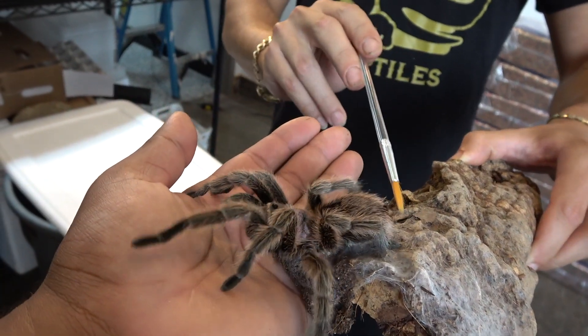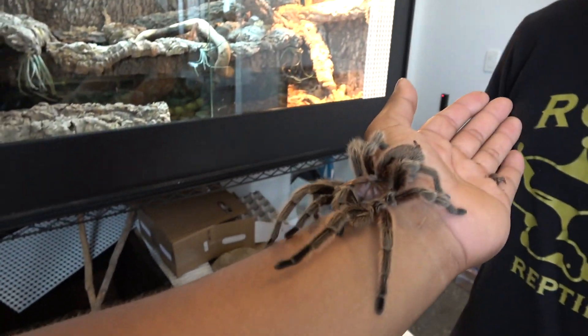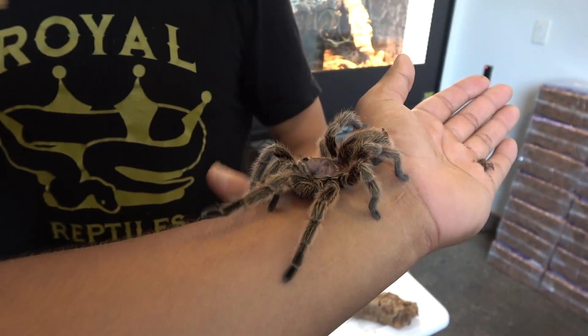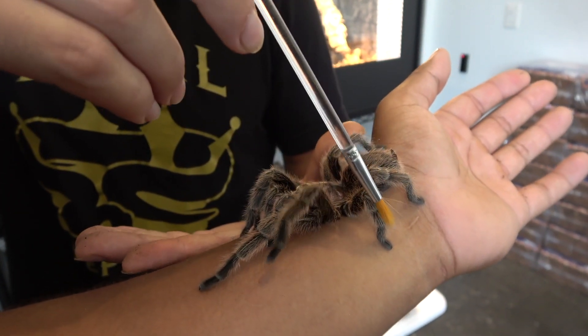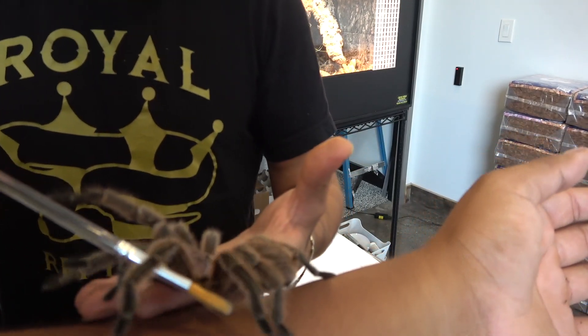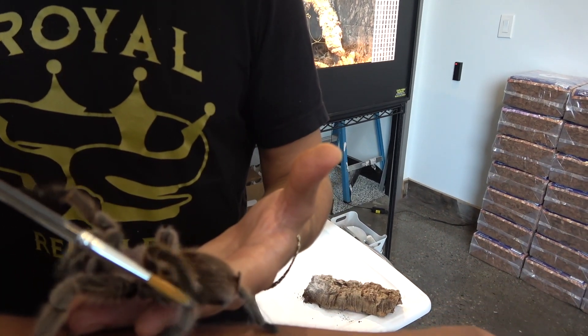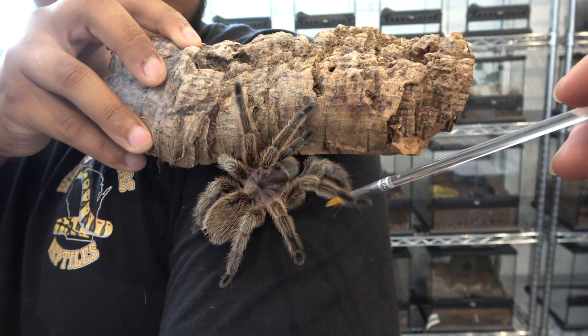Come on. Bruh. I mean I couldn't put this on.